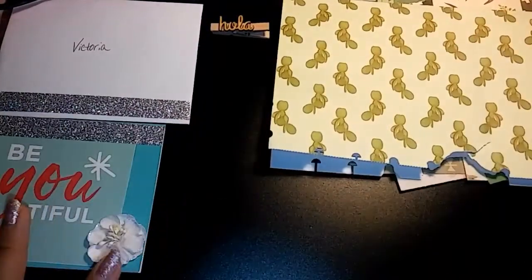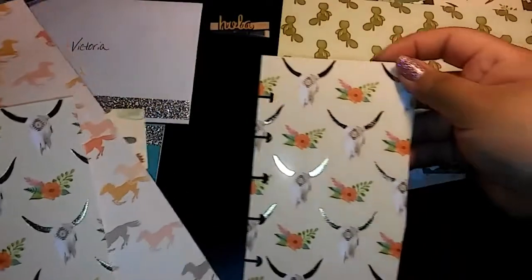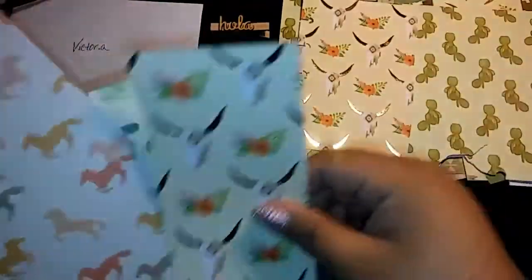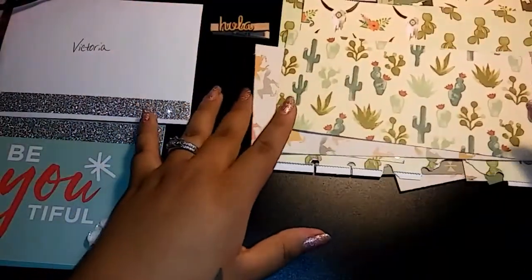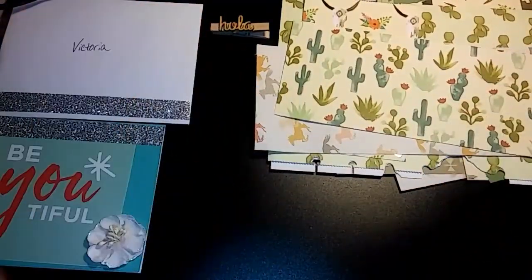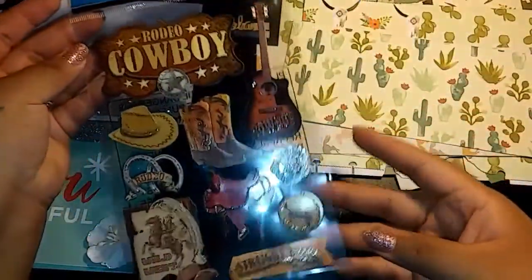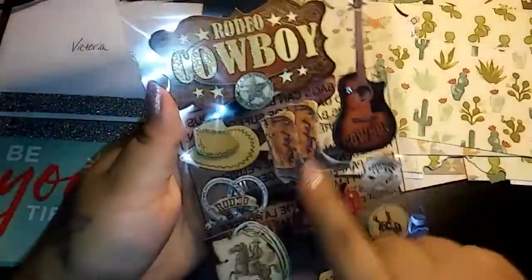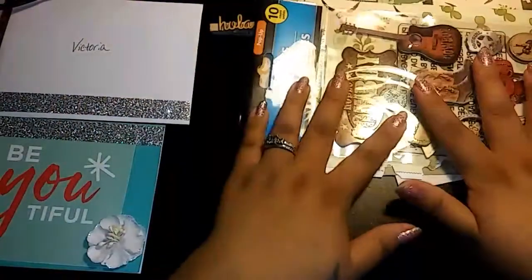And then she also included — oh, here's some more. She totally hooked me up with some paper, I love it. Some more here — this is super cute, I love that paper. I don't have any of these papers. I'm not sure if it's from Michael's or where, but that is super cute. And then these stickers — oh, I love these stickers! I love the little boots and the hat.